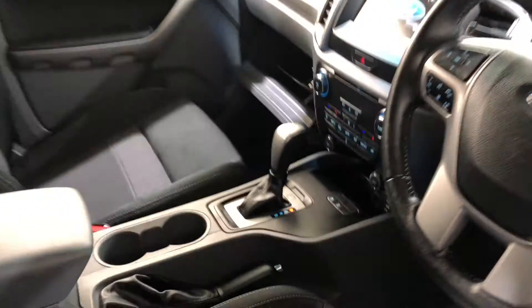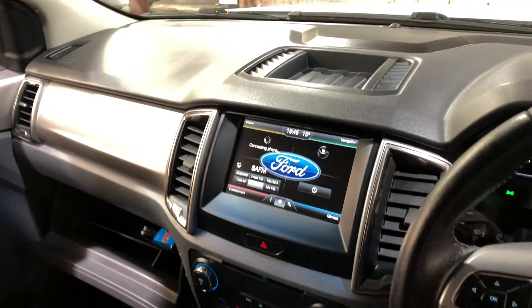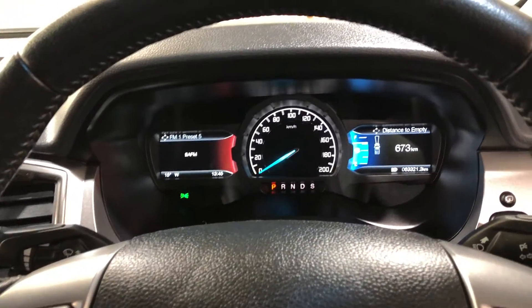This car comes with an automatic transmission. You've got your original head unit with Bluetooth connectivity, reverse camera, and sat-nav. This car has travelled 63,000 kilometres on the clock. It also comes with two sets of keys and a full set of floor mats.